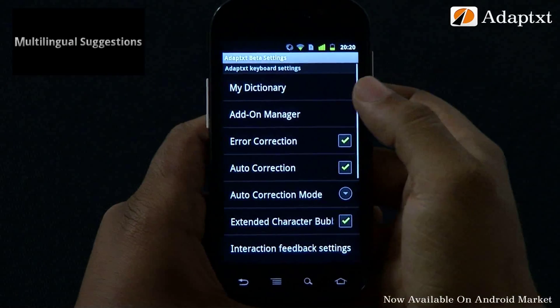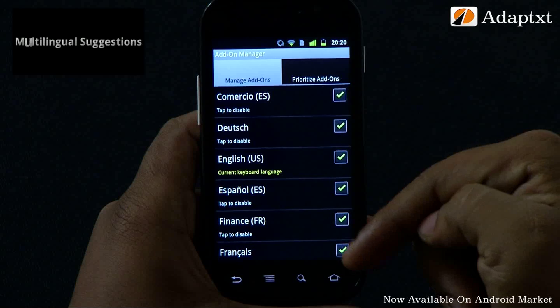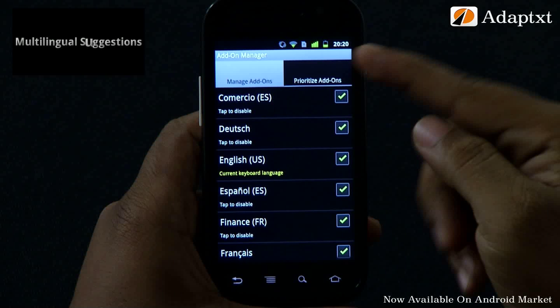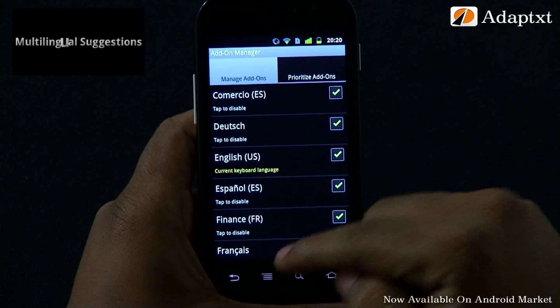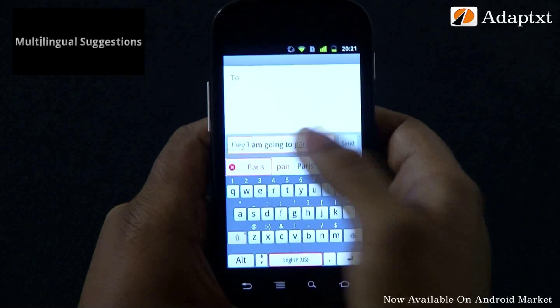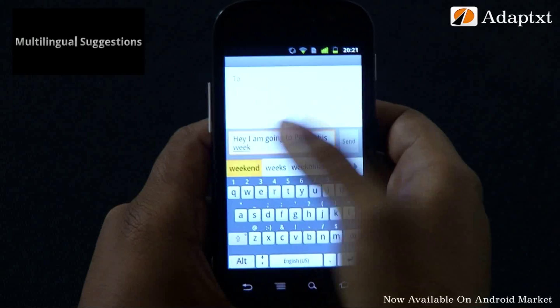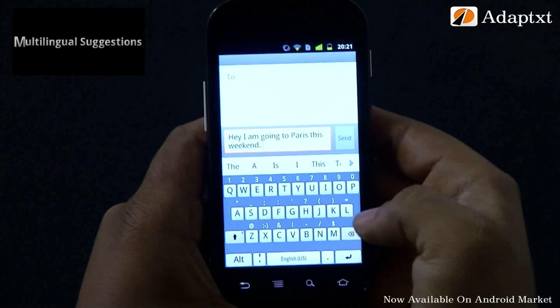For multilingual users, AdaptX gives the advantage to type in as many different enabled languages on the fly without explicitly changing the keyboard language. It recognizes your current context and writing language, thereby automatically providing suggestions from the relevant language. I've installed English and French add-ons. Go to AdaptX add-on manager view and see both English and French are enabled. Now I will type a sentence in English and switch to French dynamically — please note that the suggestions change to French as I type.